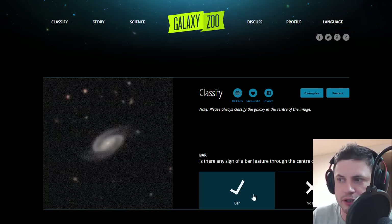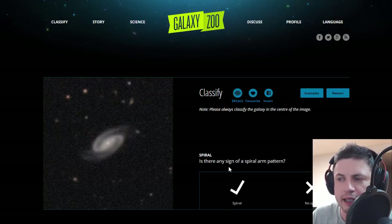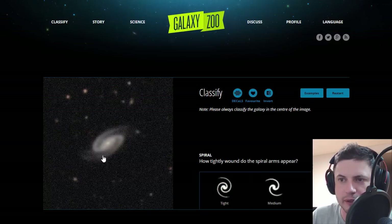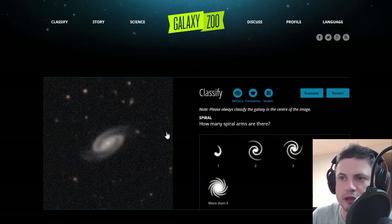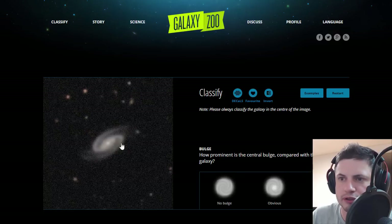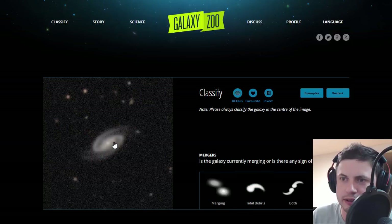Is there any sign of a bar feature? Yes, there's a sign of a bar feature in the middle. Spiral arm patterns? Yes, there are spiral arms. How would you identify these spiral arms — are they very tight, medium, or loose? I think these are pretty tight. And how many spiral arms are there? Well, I kind of only see two. How prominent is the central bulge? It's sort of obvious but not dominant — it's clearly there.